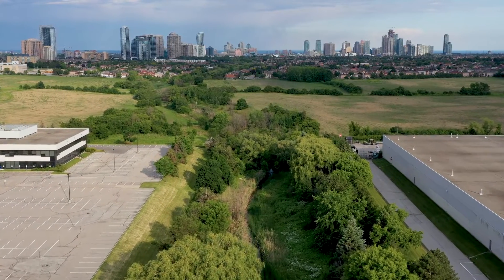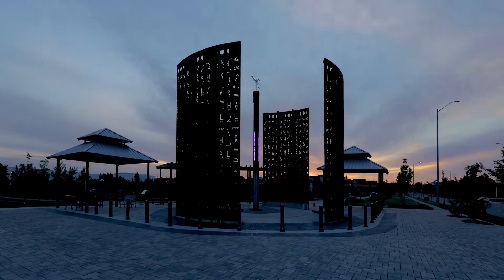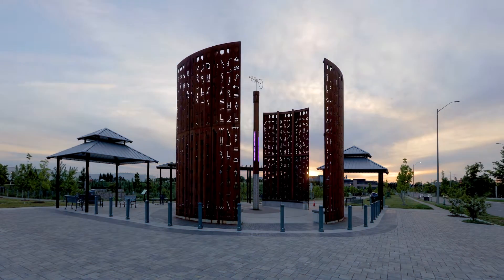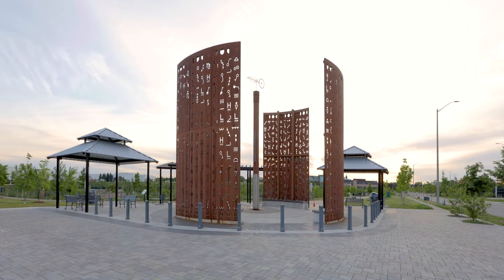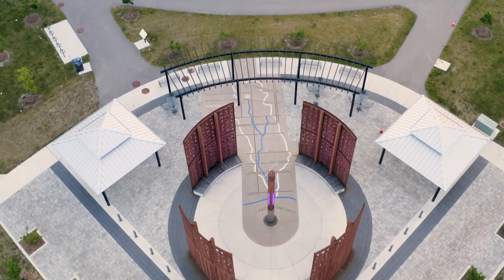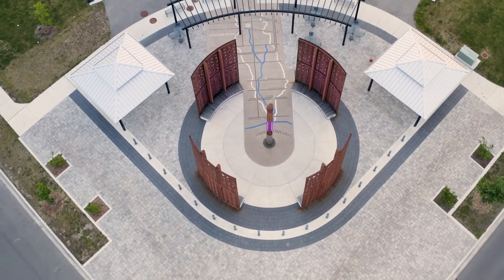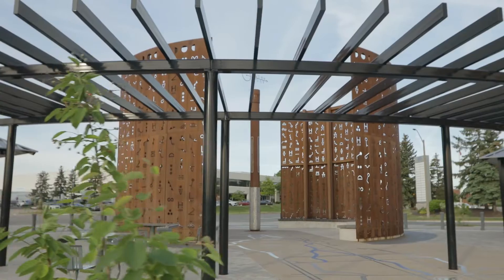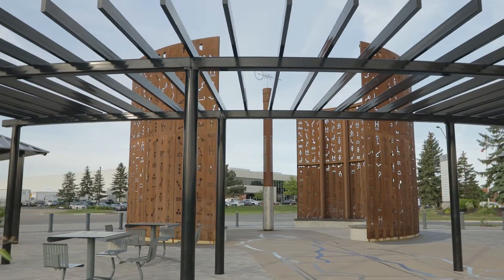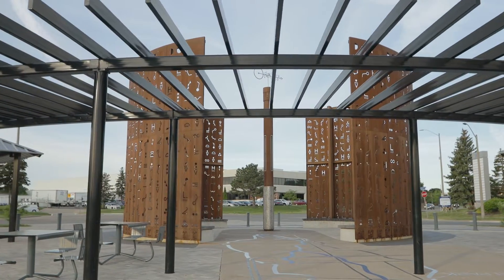The park also incorporates a range of recreational features centered around the lake. The entry plaza is a key focal point along Matheson Boulevard and serves as the primary point of access into the park. The plaza includes an inlay feature that depicts the Cooksville Creek watershed and orients visitors illustrating the location of Saigon Park. The plaza is also punctuated by a major public art installation that seeks to educate people about the value and function of the park within a broader ecological context.